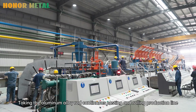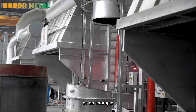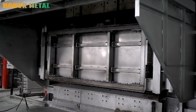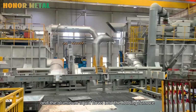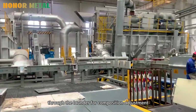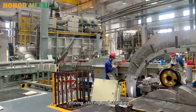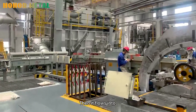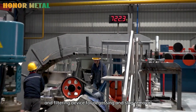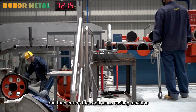Taking the aluminum alloy roll continuous casting and rolling production line as an example: the aluminum ingot is melted in the melting furnace, and the aluminum liquid flows into the holding furnace, through the launder for composition adjustment, refining, skimming, and settling. Then it flows into the online degassing and filtering device for degassing and slag removal, and then enters the continuous casting machine.